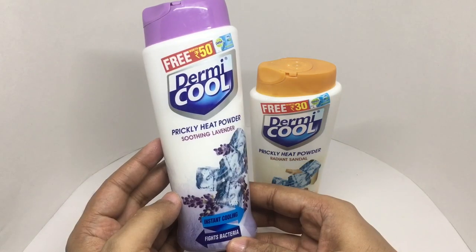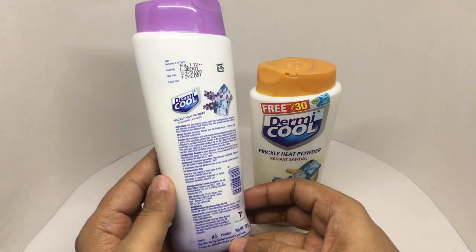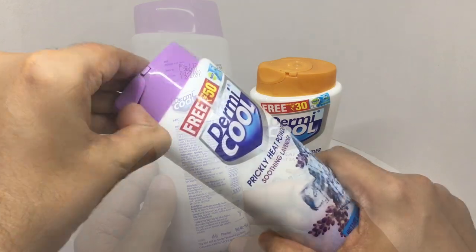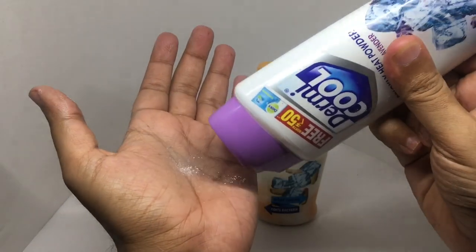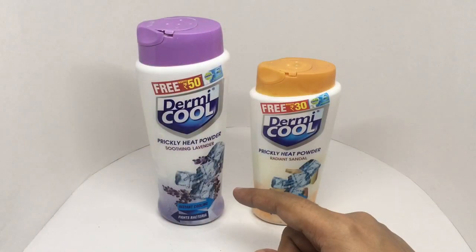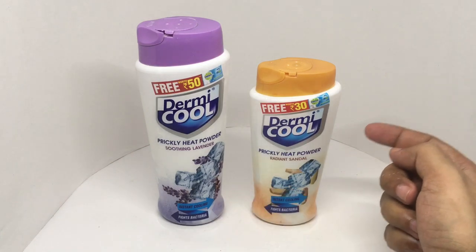Let's try the soothing lavender. This costs 112 rupees, or about two dollars or so. This too has a really nice smell, but I think I prefer the sandalwood one.